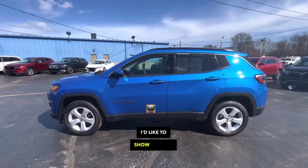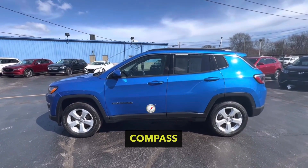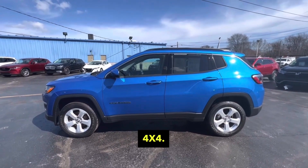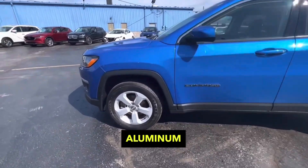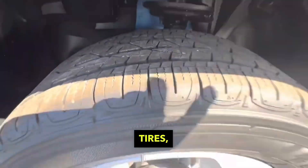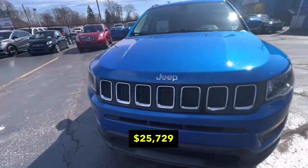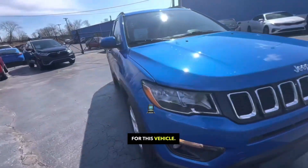Tina here at KWOOD Honda. I'd like to show you this 2021 Jeep Compass Latitude. It's a 2.4 liter, 4x4. It's got aluminum rims, good tread on the tires, very pretty blue color. Only asking $25,729 for this vehicle.